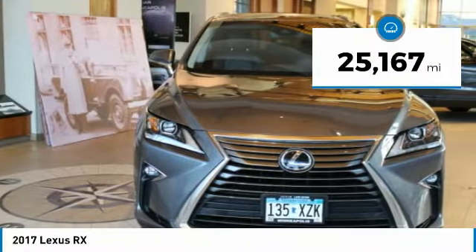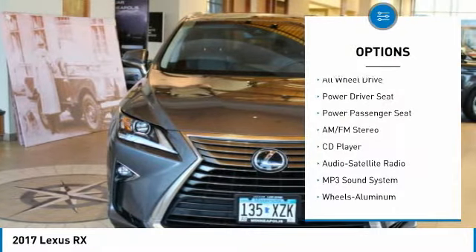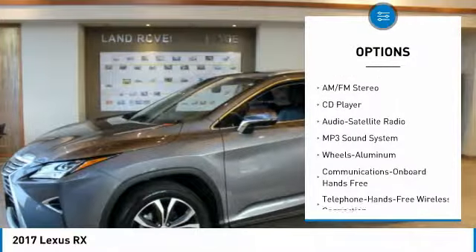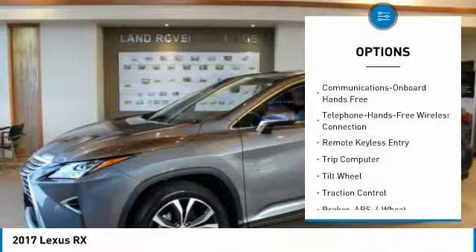RX 350 trim. Heated seats, moonroof, navigation system, heated leather steering wheel, accessory package, lane-keeping assist, MP3 player, aluminum wheels, all-wheel drive.